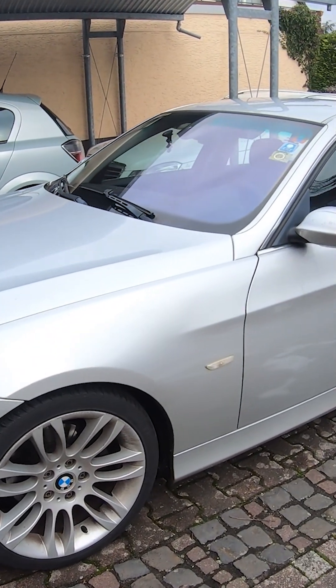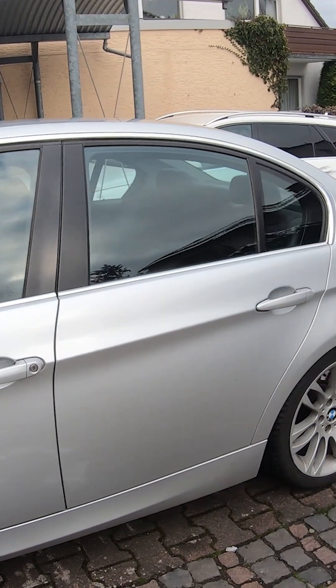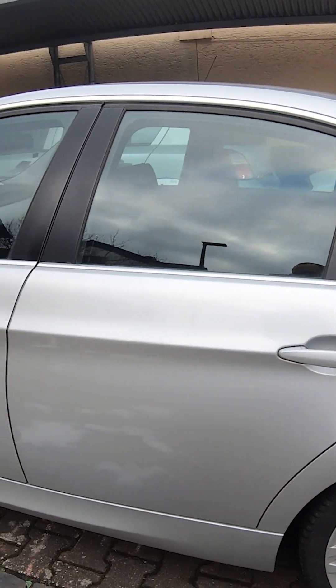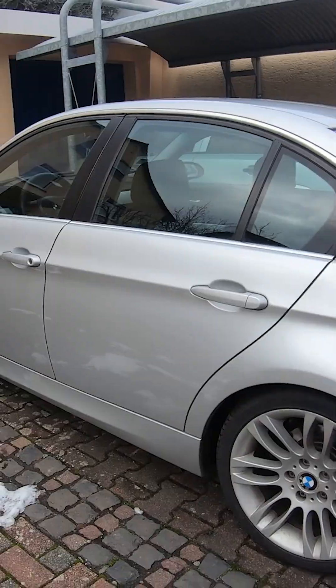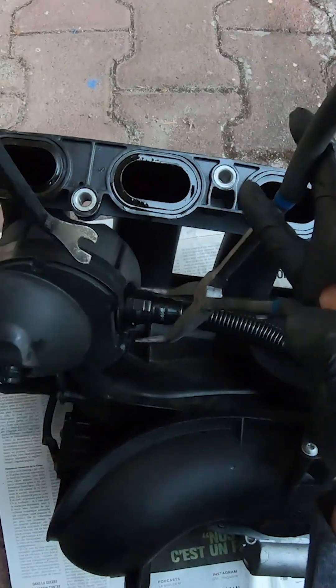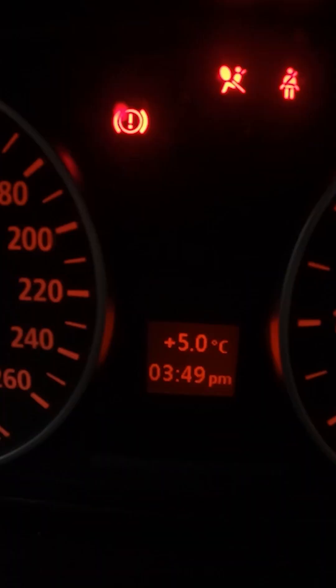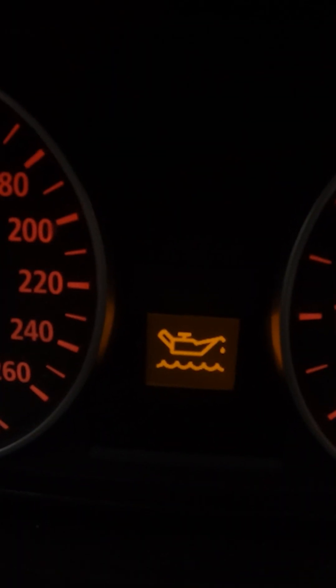In the last two videos, we looked at checking a few things as to why our BMW 325i E90 N52 engine was burning so much oil. By now, we've checked a few things — we've changed the crankcase ventilation valve, and if you're interested in that DIY tutorial, I'll link the video down below. But after a thousand kilometers, it did not help us reduce our oil burning at all.